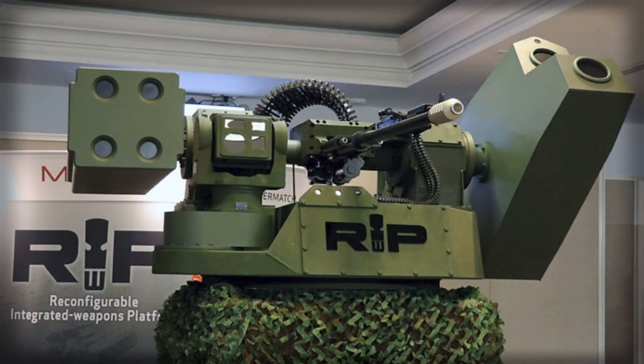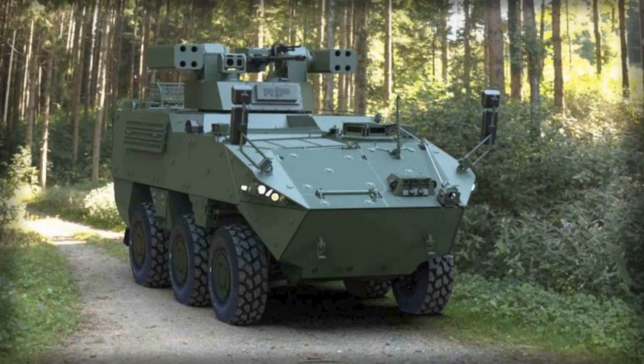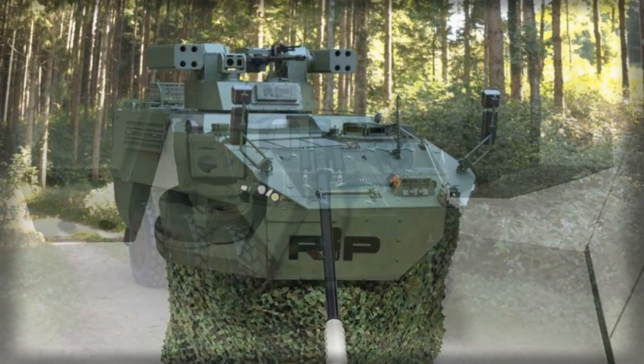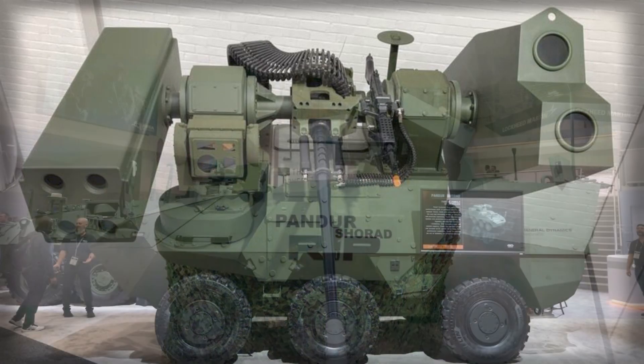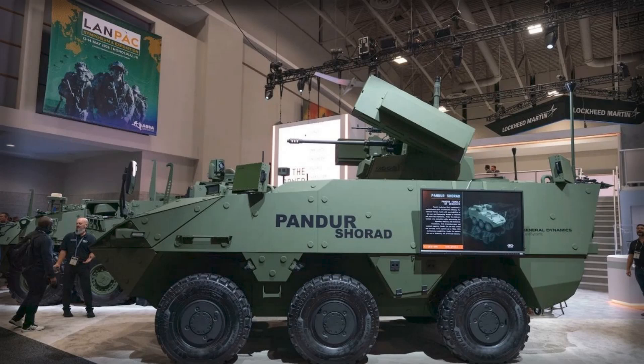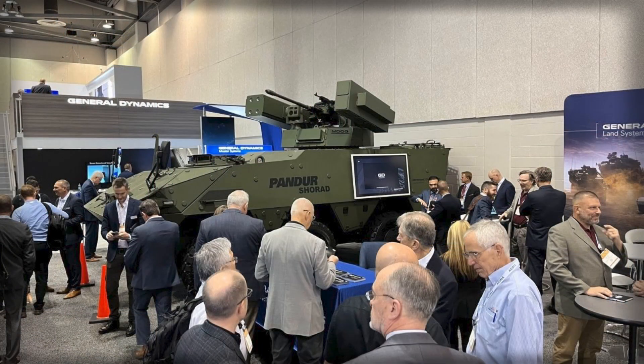Another consequential aspect of the system is its openness to mission re-roll beyond Shorad. The Pander Evo family already accommodates a spectrum of turrets, mortars and support modules. By leveraging a common hull and electrical architecture, an army can shuffle roles within a fleet without rebuilding its logistics doctrine. A formation that today fields Shorad variants can, in another campaign, refit the same hulls as fire support assets. This multi-role continuity is not trivial in a procurement climate where budgets must now justify mission flexibility, not single-use elegance.